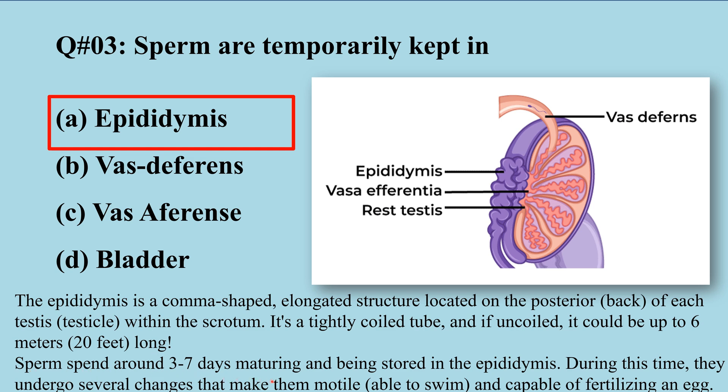Sperm spend around three to seven days maturing and being stored in the epididymis. During this time they undergo several changes that make them motile and capable of fertilizing an egg. From the epididymis they are released through the vas deferens, a tube-like structure.